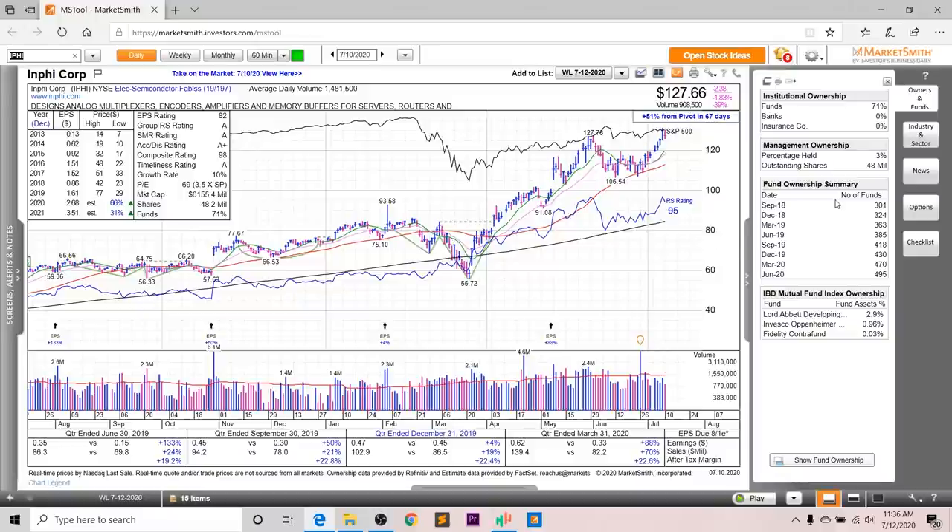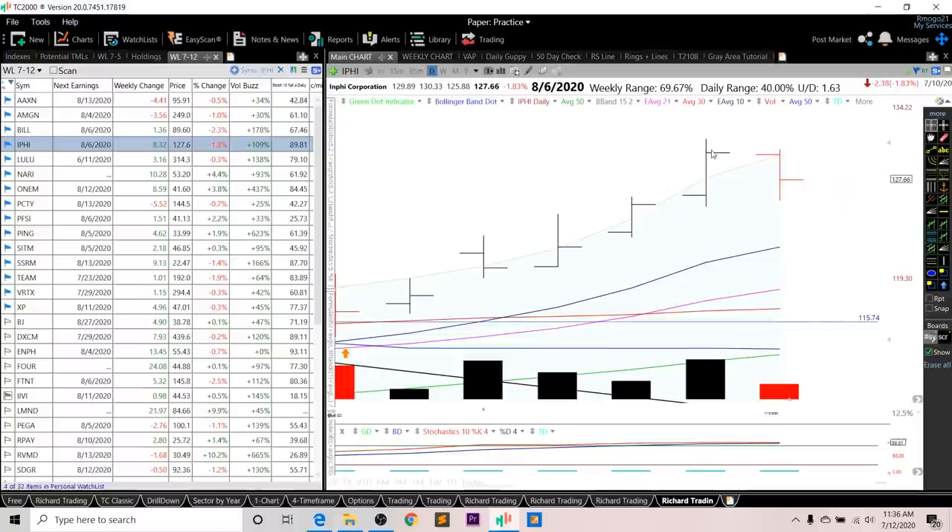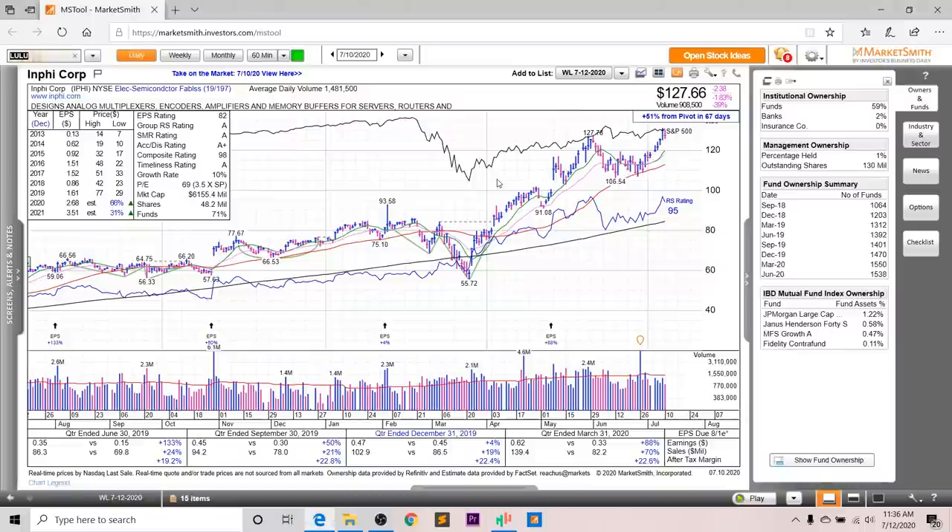Looking at fund ownership for iFi, you can see a nice increasing trend, and you've got three high-quality funds investing into this company. Looking at the chart, it's in this consolidation right here. The RS rating is a 95, and the RS line is right near all-time highs. As for entry setups, it did break out from this consolidation last week, so I want to see a breakout above this high right here at 131.30.